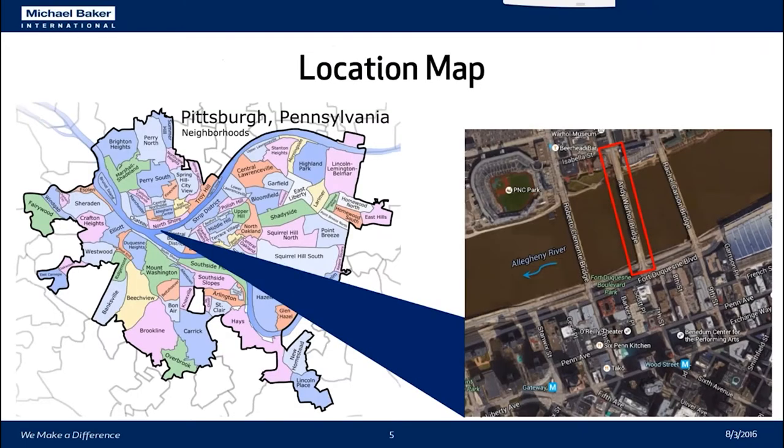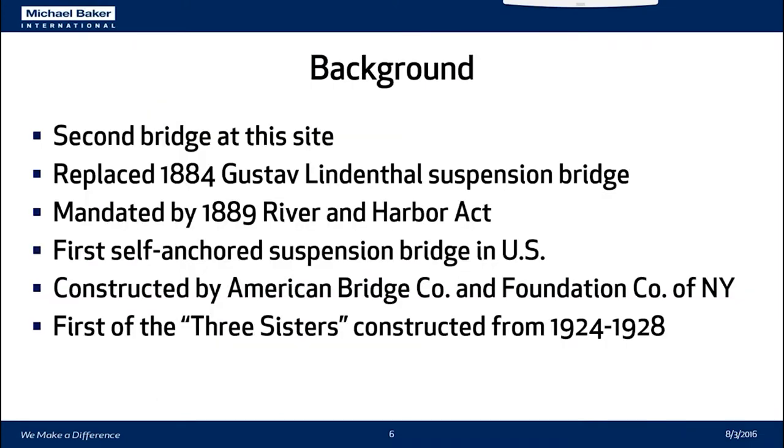Starting with the background: people familiar with Pittsburgh, Pennsylvania — in the Point District of the city, right next to PNC Park — are the 6th, 7th, and 9th Street bridges, known as the Three Sisters. The Andy Warhol Bridge is the 7th Street bridge, there in the middle. This was the second bridge at this site. Gustav Lindenthal had built a suspension bridge at this same location in 1884, but by 1889 it was deemed too low by the River and Harbor Act and had to be raised to allow shipping across the Allegheny River. What was ultimately decided was to build the first self-anchored suspension bridge in the United States.